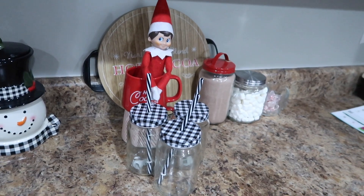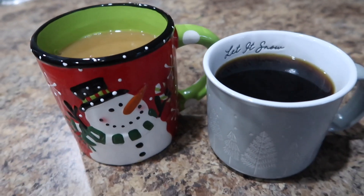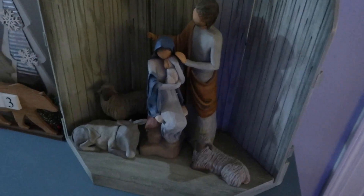The first flake of snow is set to fall today! Hello everybody, welcome to Vlogmas Day 2!